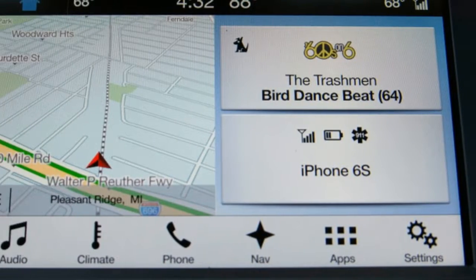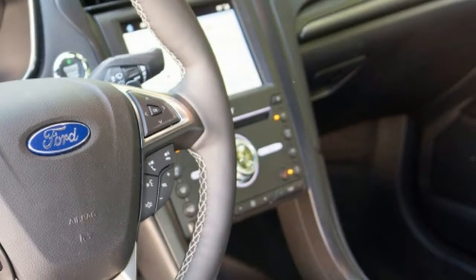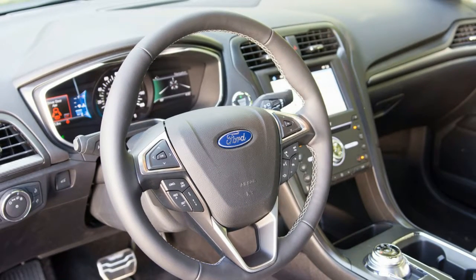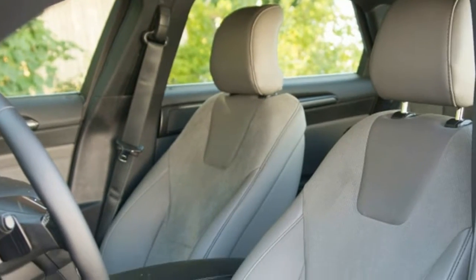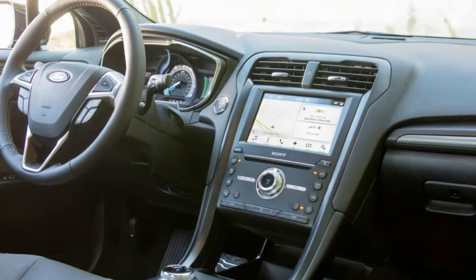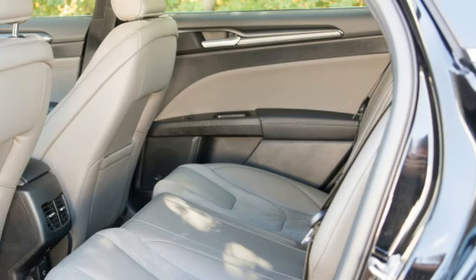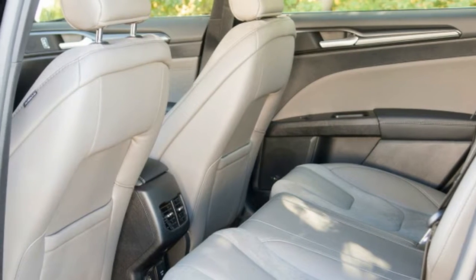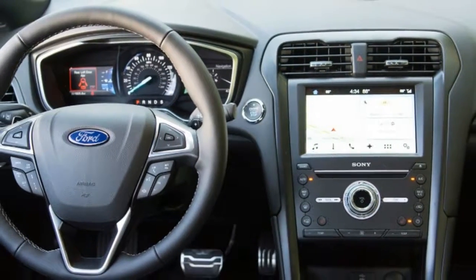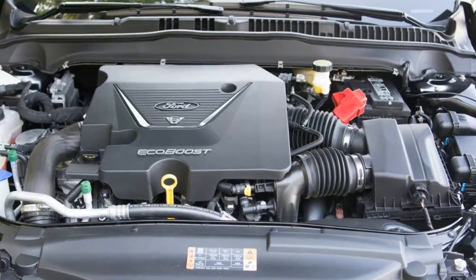Ford's six-speed automatic gearbox responds better to a boot full of throttle than to requests from the steering-wheel-mounted paddles in both normal and sport mode. Manual mode returns quickish upshifts but is slow and dim on the rev-matched downshifts Ford was touting. We found the Fusion behaved better in full automatic, where the computers control shifting and mitigate some of the transmission's bad behavior. Score one for the standard six-speed manual in the BMW and Audi.